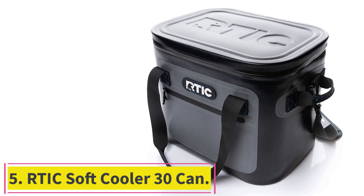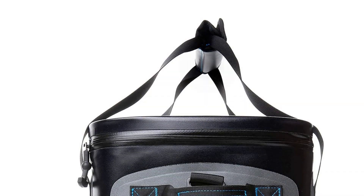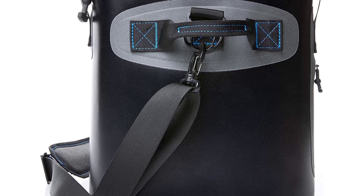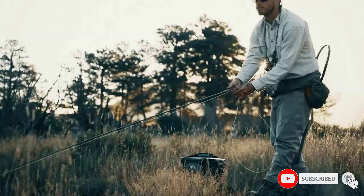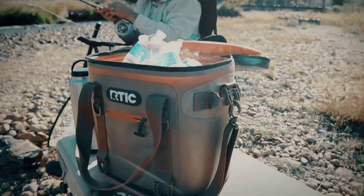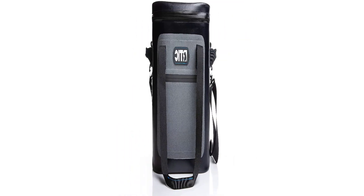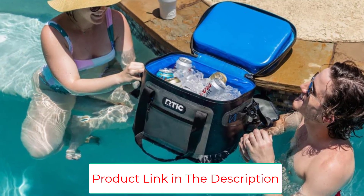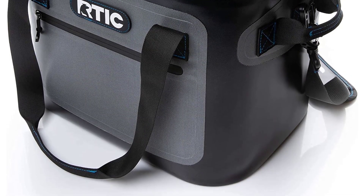Number 5: the RTIC Soft Cooler 30 Can. The RTIC Soft Insulated Cooler is the perfect insulated cooler bag to keep your food and drinks cool wherever needed for up to 24 hours. Not to mention it's a floating cooler — so your drinks and snacks can go wherever you go. Ideal for a day at the pool or lake, no matter where the adventure takes you. The soft cooler is lightweight yet tough to take on any terrain with its heavy-duty nylon shell. It's the perfect ice cooler, drink cooler, travel cooler, beer cooler, lunch cooler, camping cooler, and beach cooler.